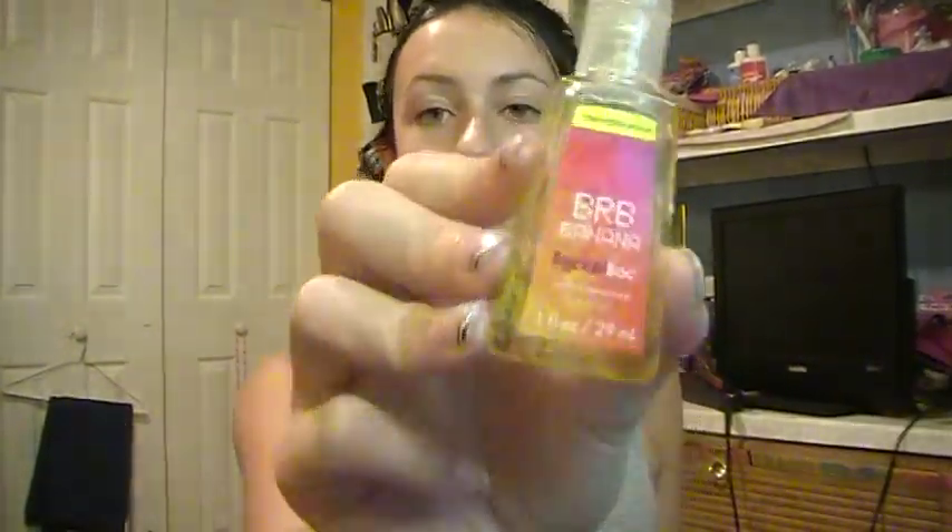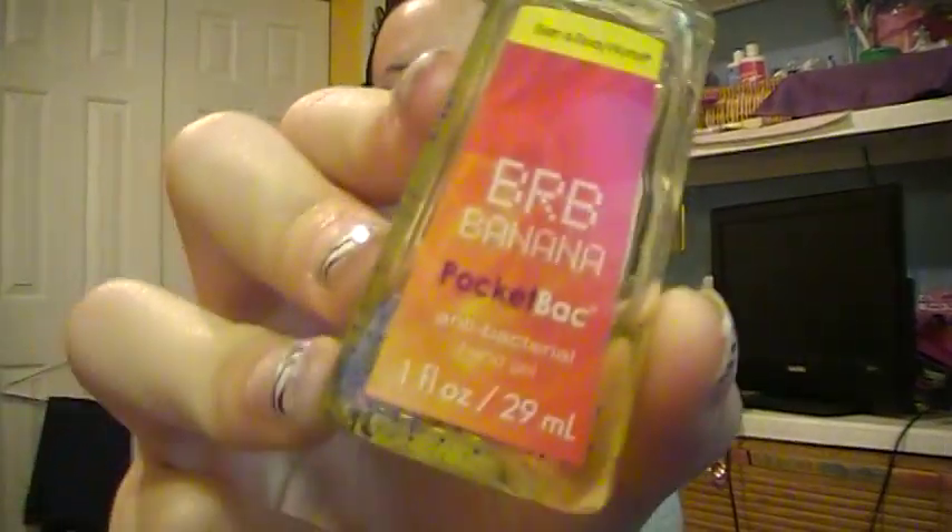Another item is my Bath and Body Works hand sanitizer. I love all their scents — I have maybe around seven to ten of them. This one is in BRB Banana, and it's a dollar at Bath and Body Works. They even come with little holders; I have a glittery one. The holders are also around a dollar or under, so they're really great — especially for school, just to throw in your purse or leave in your makeup area before you put on makeup.